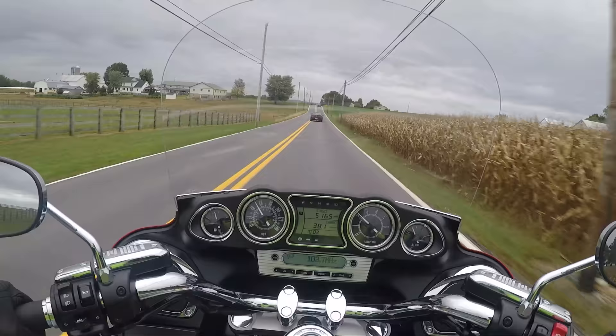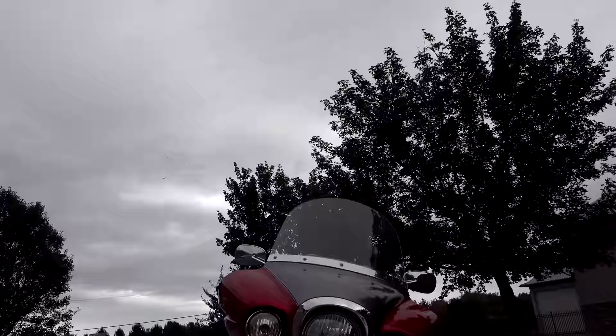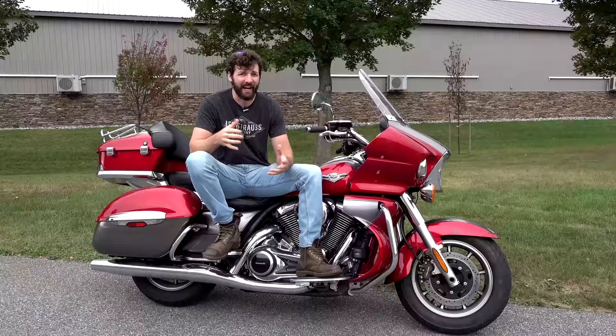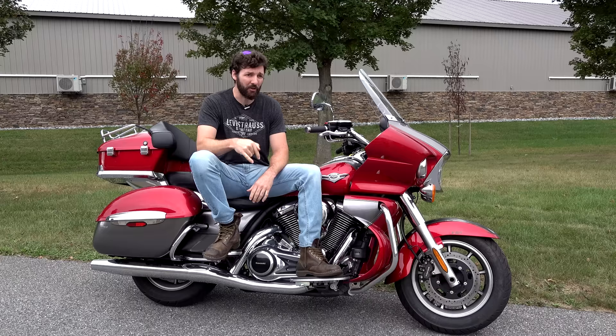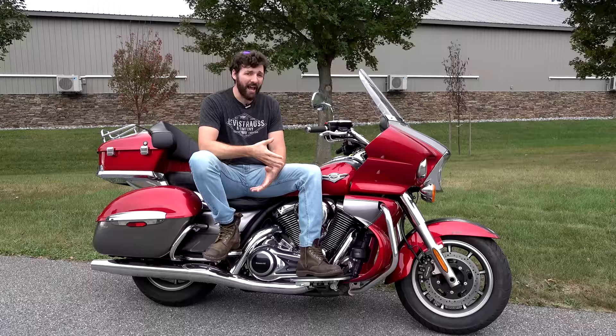Sometimes when you get a bike, you don't want to have to read the manual to figure everything out — this is very simple. There's no one specific thing that really sets this bike apart from any other bike; it just does everything extremely well. And when you figure out how much it costs — we have this bike listed for $8,900, a 2014 with less than 10,000 miles — compared to what you're going to get for a Harley or an Indian, it's insane. This is probably half the price. And it's beautiful, they're reliable — there's really no downside to it.